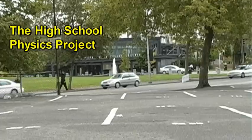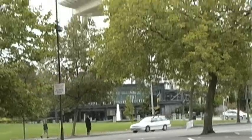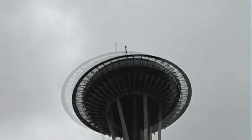We're in downtown Seattle right now. The Space Needle is right in front of us. It was raining just a little while ago and it stopped just for us. Let's see what the angle is right here.